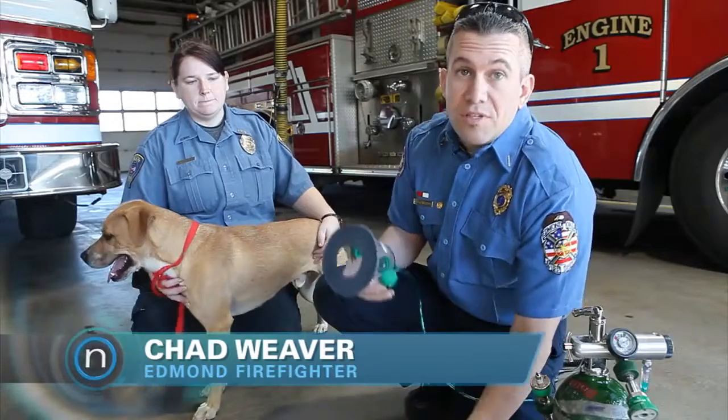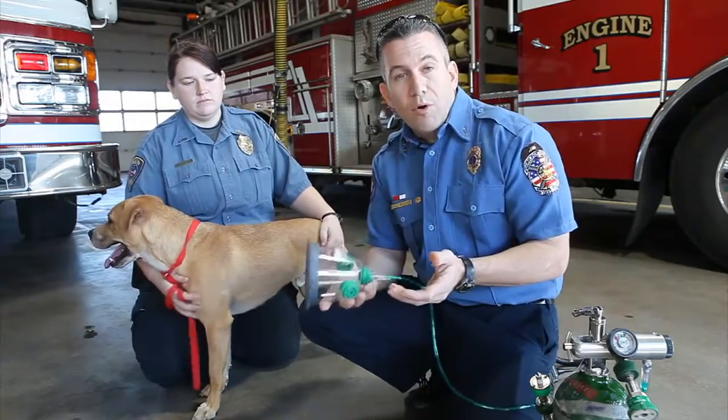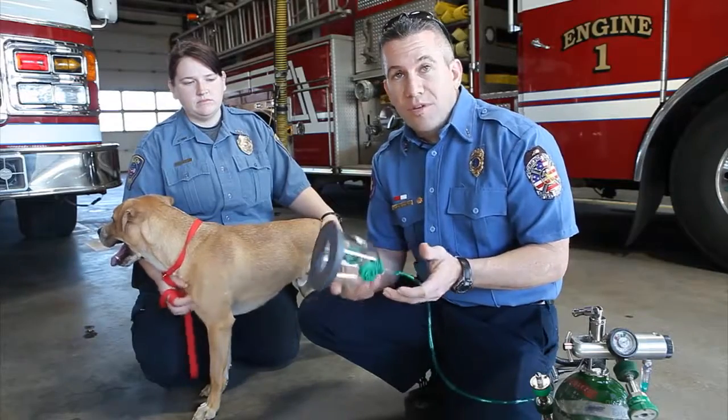These are the same oxygen masks they use in surgeries at veterinarian clinics. We put them on our rigs to give oxygen to animals after structure fires.